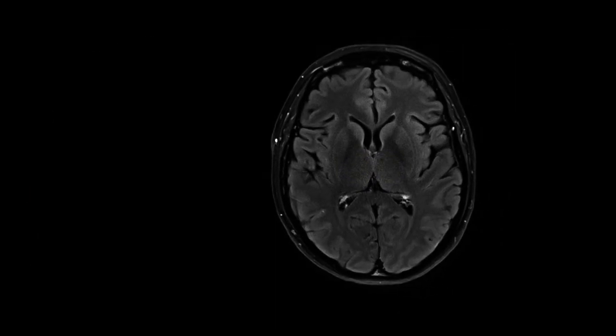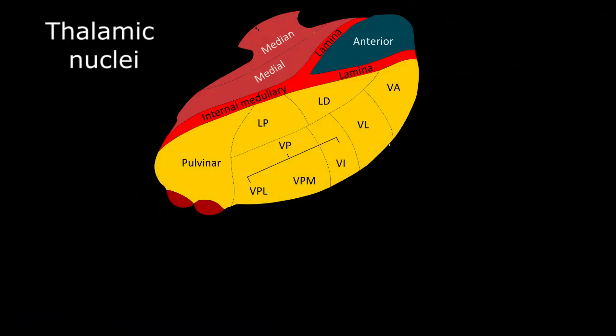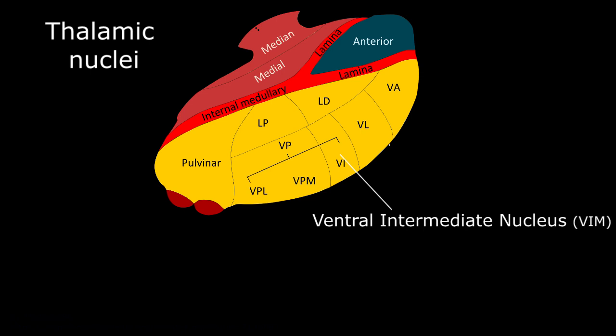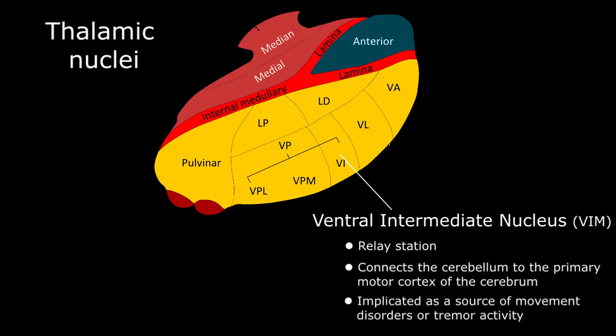Zooming in on the thalamus on the left side of the brain, this graphic demonstrates the various nuclei within the thalamus itself. The ventral intermediate nucleus, or VIM, is the relay station between the primitive portion of the brain that controls motion, known as the cerebellum, and the primary motor cortex of the higher brain, or cerebrum, and has been implicated as a source of movement disorders or tremor activity.